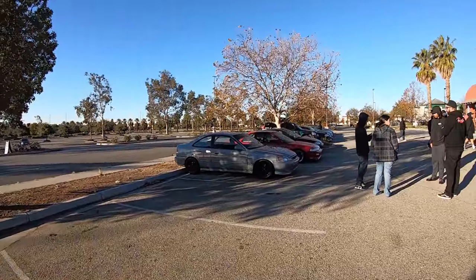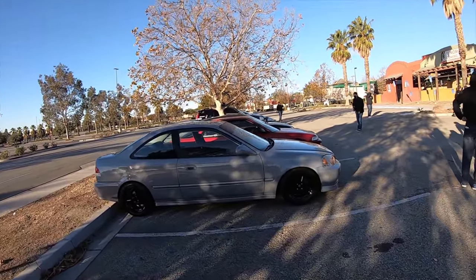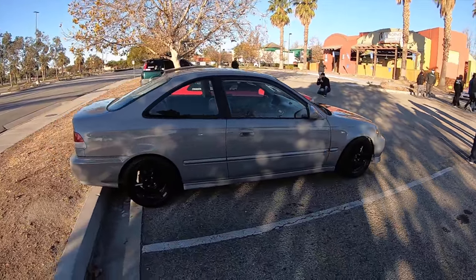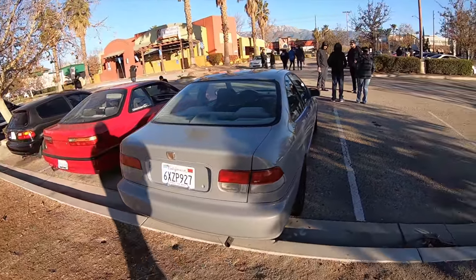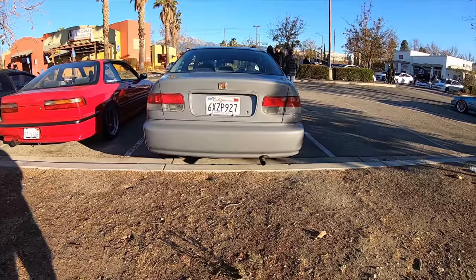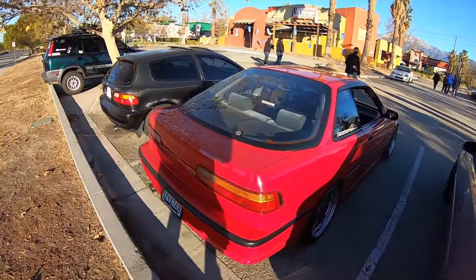Big disclaimer: if I don't get your car, it's because you all came out at different times, and there were just so many cars I didn't get. But I tried. This is like the third time I walked this way - I'm in Rudy's picture now. Sorry Rudy, let me get out of your way.